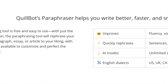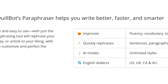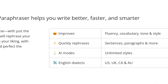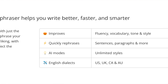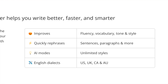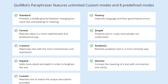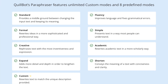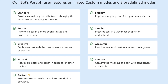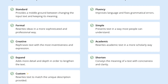The writing modes are another great feature. There are several writing modes, each designed to cater to different writing needs. The standard mode is ideal for general writing and offers balanced suggestions. The fluency mode is designed to make your writing more fluent and natural, and the creative mode pushes the boundaries with more creative rephrasing. The shortened mode helps you reduce your word count without losing the essence of your content. These modes allow you to customize the tool's output based on your needs, making QuillBot a really versatile writing assistant.